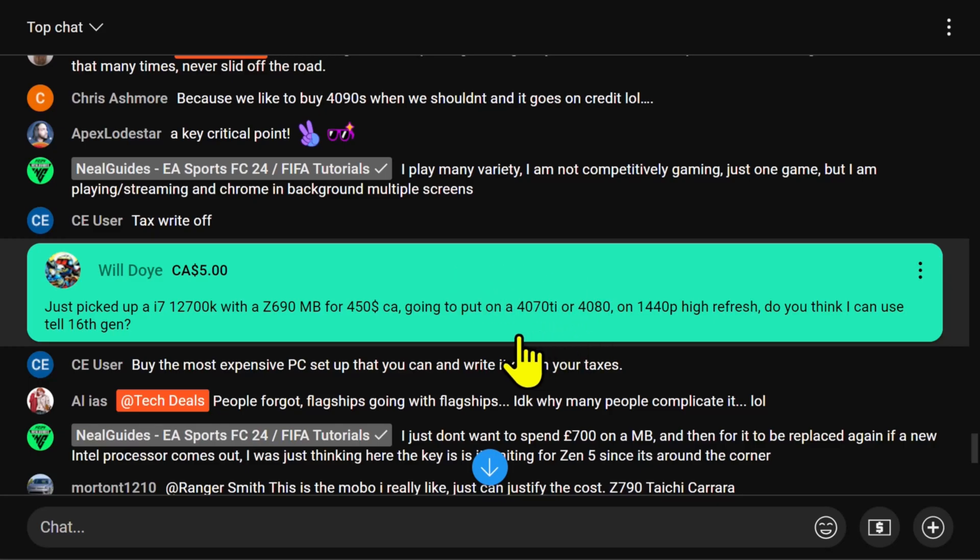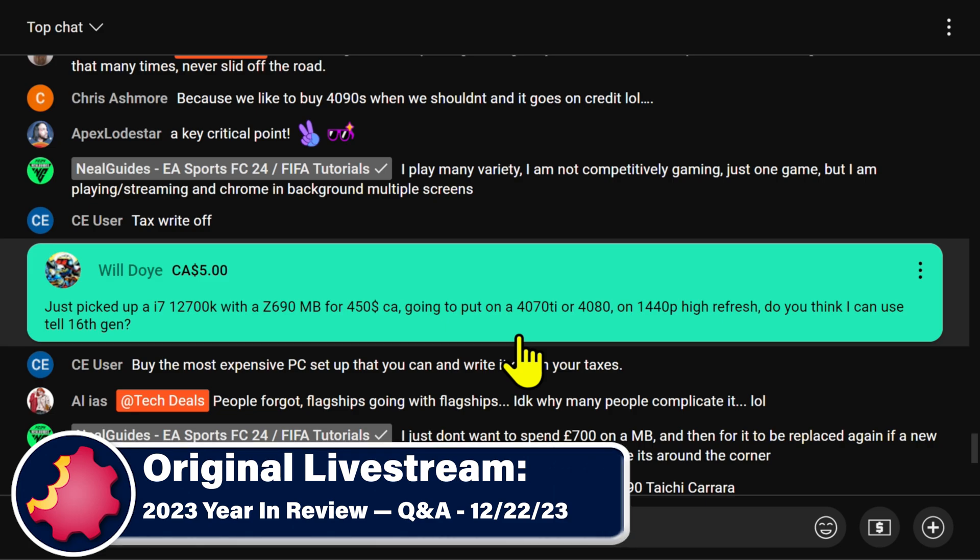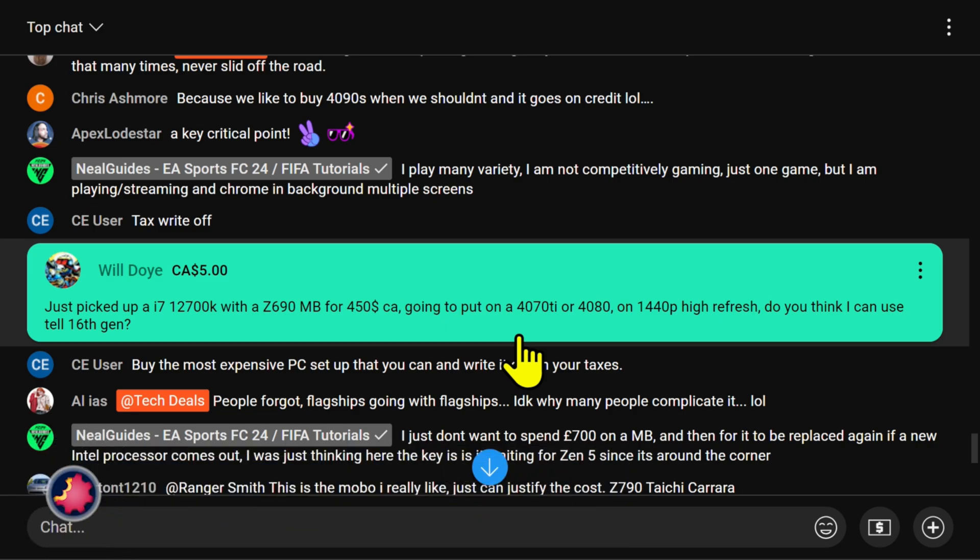Mr. Doy, thank you so much for the Canadian maple syrup. Will just picked up an i7-12700K with a Z690 motherboard for $450 Canadian, going to put it on a 4070 Ti or a 4080 at 1440p high refresh.